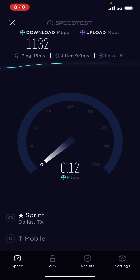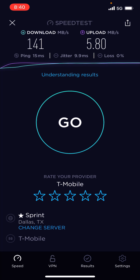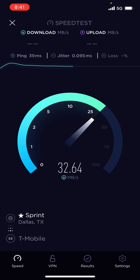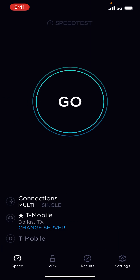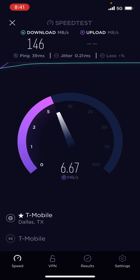Let me change the settings so you guys can understand it better. We'll do 1000, and then we'll do megabytes — so this is the theoretical megabytes you could download with T-Mobile. We're downloading over 100 megabytes — 130, 145, 146 megabytes per second. This is megabytes, not megabits.